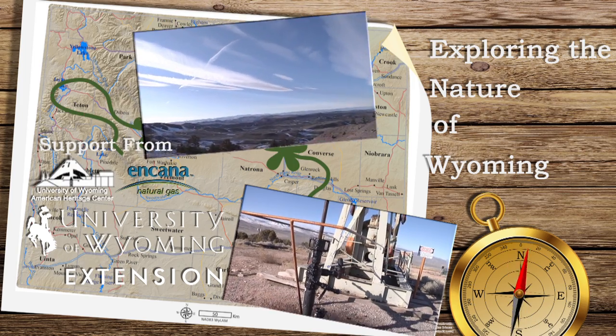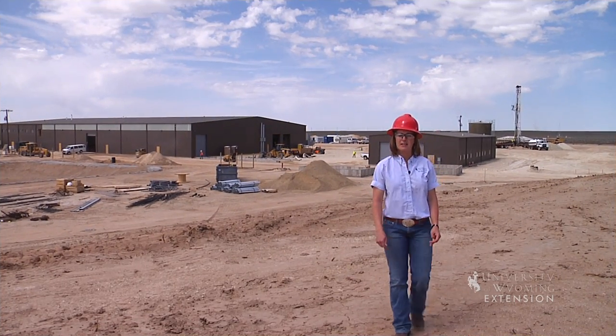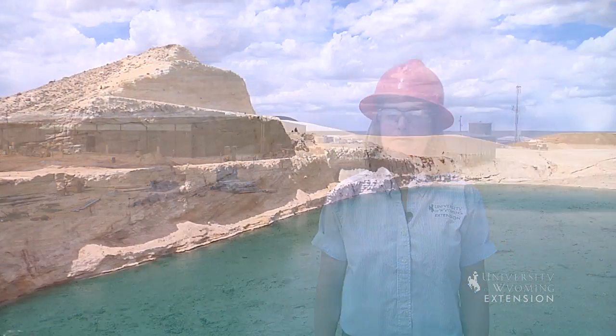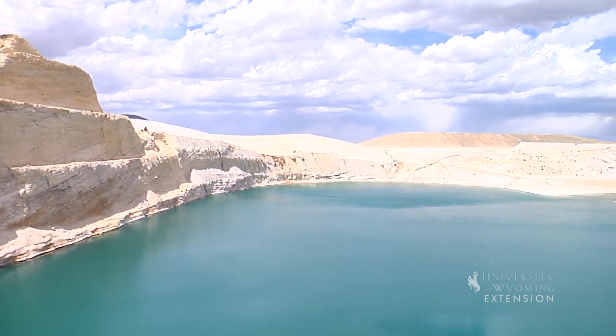Uranium sounds like the name of a far-off planet, but it is actually a material used to fuel nuclear power plants. Wyoming has the largest uranium ore reserves in the United States. Wyoming used to have a booming uranium mining business, but it was hard hit when the price dropped in the 1980s.